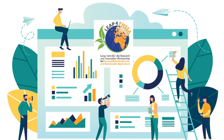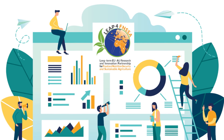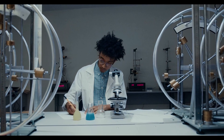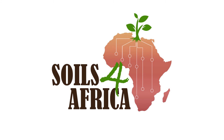To ensure that the soil information system continues to grow in the future, it will become part of FNSSA's Knowledge and Information System and will be hosted by an African Knowledge Institute. As of now, September 2022, the project is in year 3.